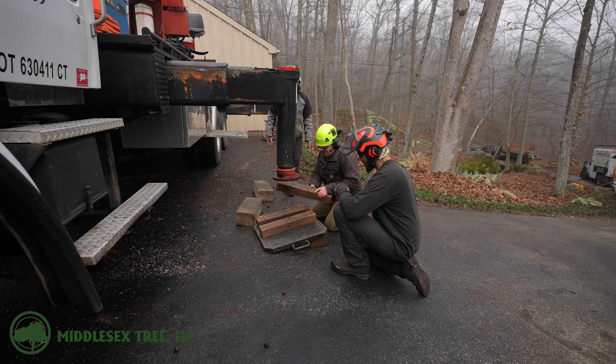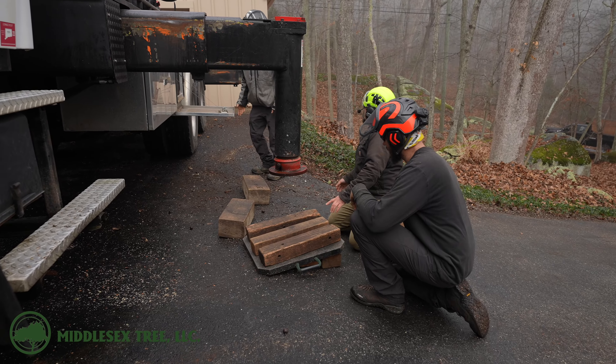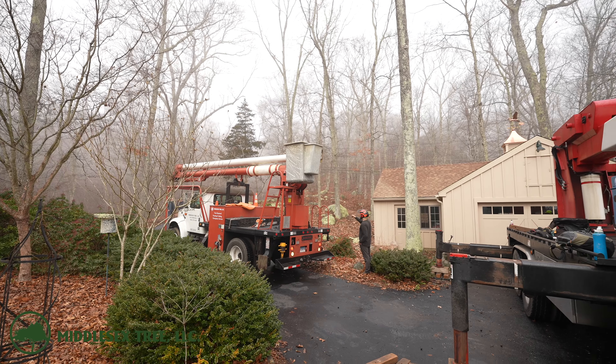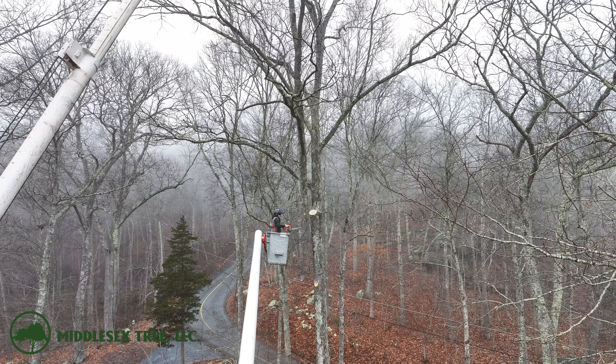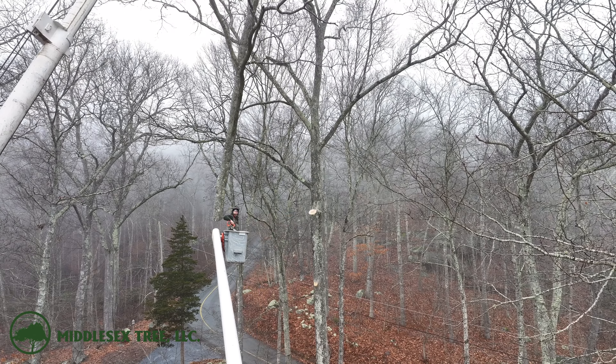We're going to get the trucks in as close a proximity to the tree as we can so we can use leverage to our advantage. Derek is going to back up the bucket truck as close as he can so he can get up as high as he can, and let's start dissecting this tree.